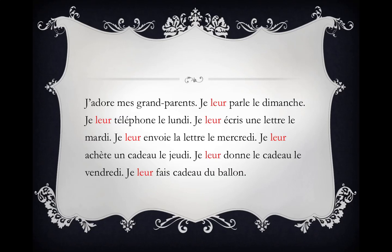I love my grandparents. I speak to them on Sundays. I telephone them on Mondays. I write them a letter on Tuesdays. I send them the letter on Wednesdays. I buy them a gift on Thursdays. I give them the gift on Fridays. I give them the gift of a ball.